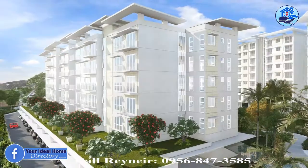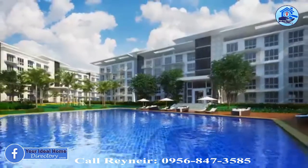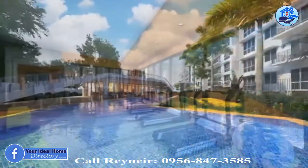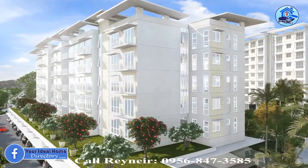Introducing the Celine Tower, the 5th and the final tower in 32 Sansons by Rockwell. It is the most exclusive and least dense, with a total of 50 units only.